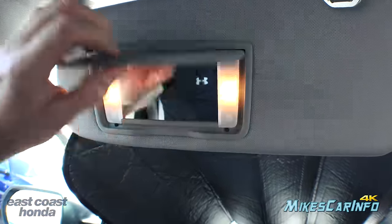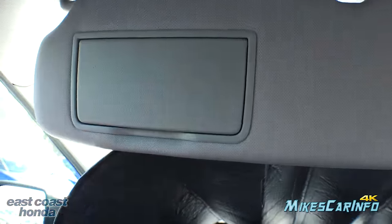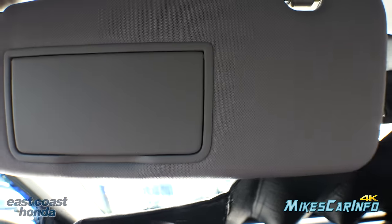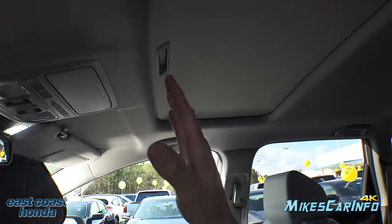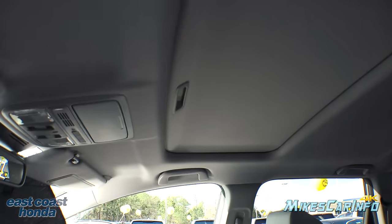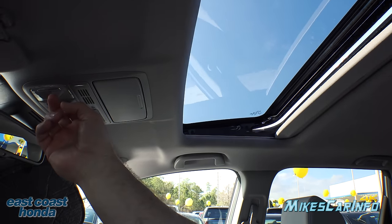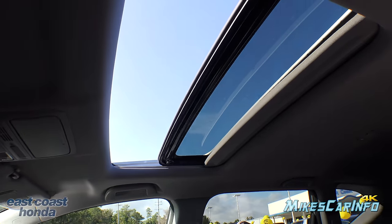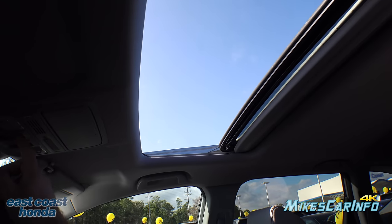The visor has mirrors and lights. The sunroof has a shade that blocks 100% of the light. You can open it up to get some sun in, tilt it, or slide it all the way back as far as it goes.